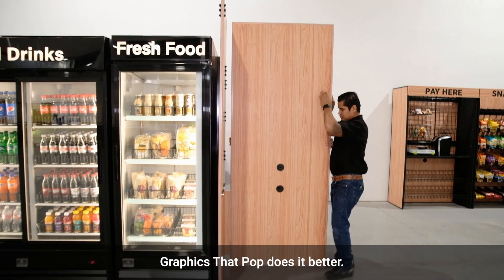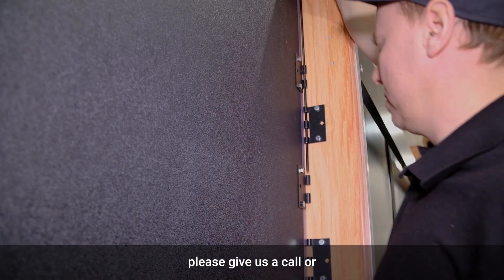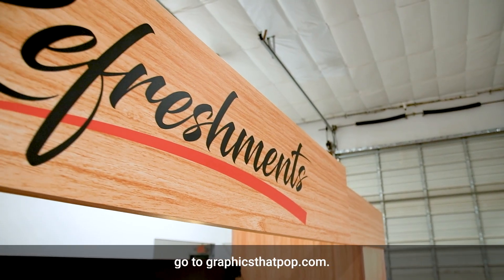Graphics That Pop does it better. For more information, please give us a call or go to graphicsatpop.com.